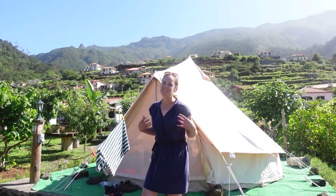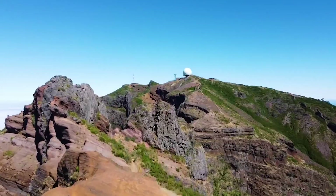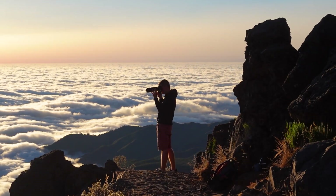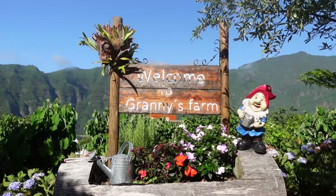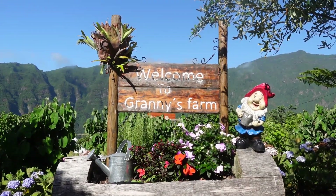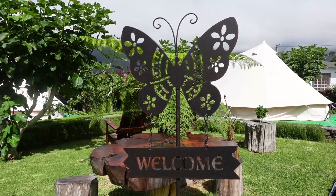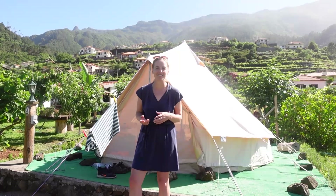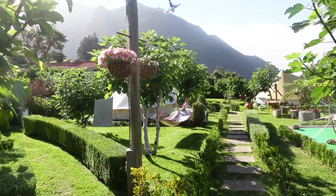Good afternoon and welcome to Madeira. My name is Caroline and I'm traveling around this gorgeous island for the next couple of weeks with my other half Andy, and for two nights of those two weeks we are staying here at Granny's Farm and glamping in this bell tent. The little campsite or farm that it's set in is absolutely wonderful and full of all different kinds of things, so I would love to take you on a tour not only of the actual bell tent but of the whole Granny's Farm itself.